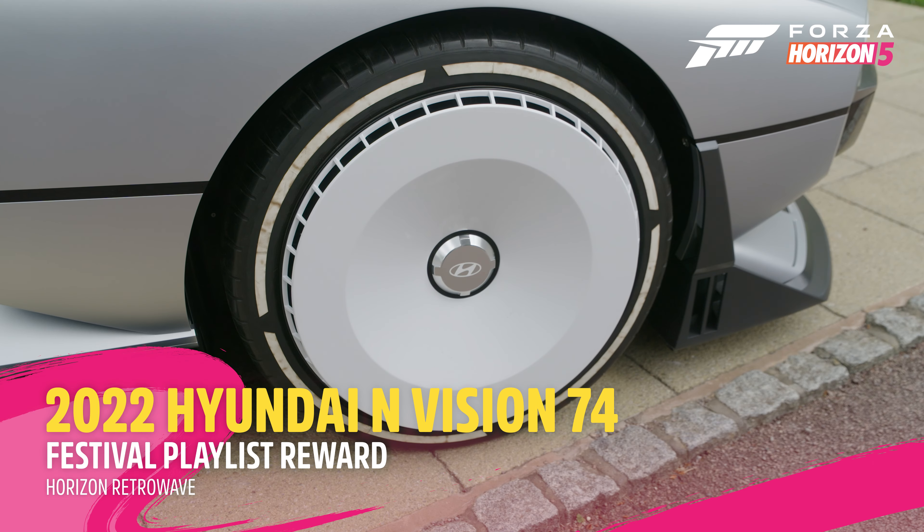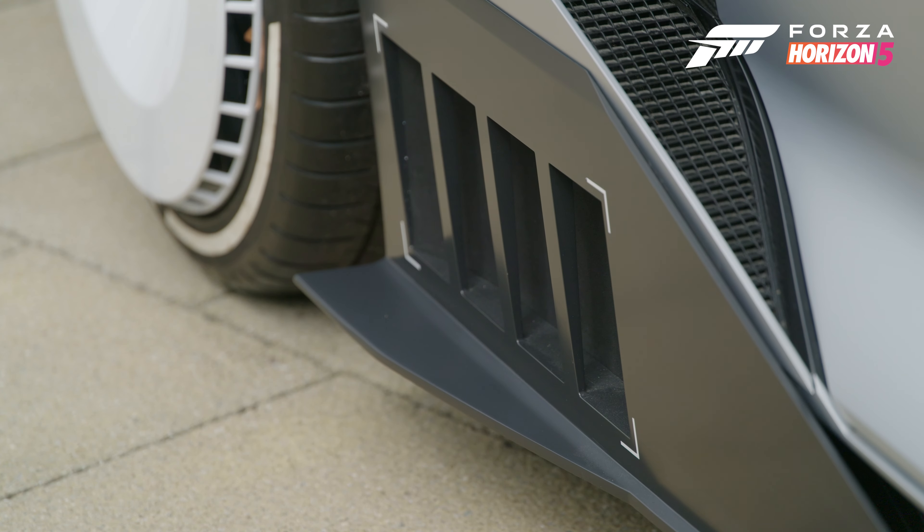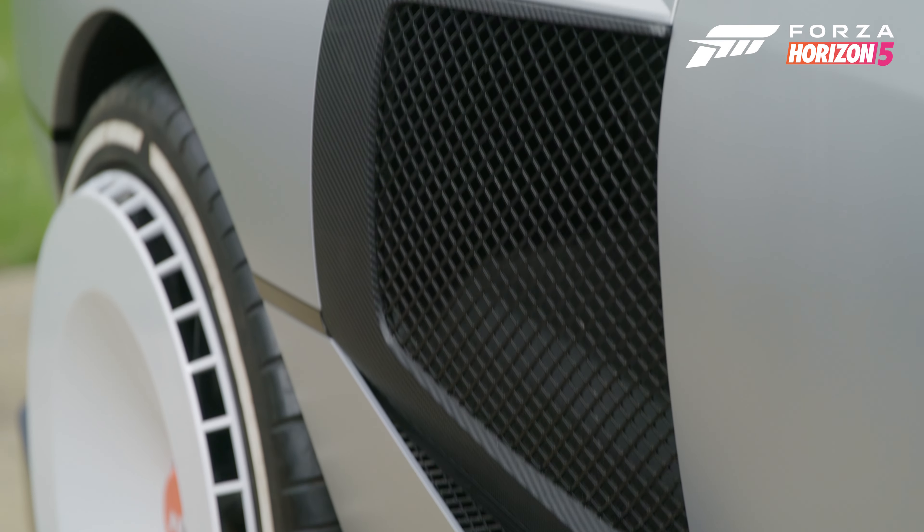So what is it? This is a seven-year rolling laboratory that Hyundai has been working on to test out combining an electric powertrain with a hydrogen fuel cell.